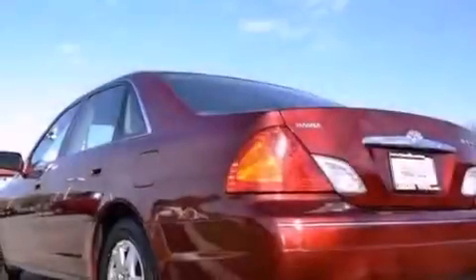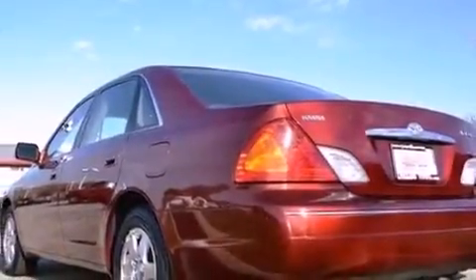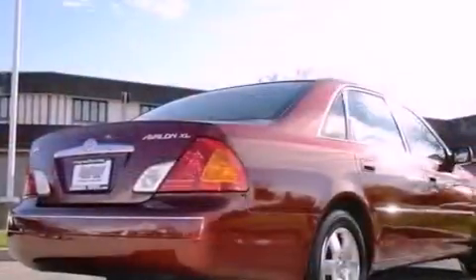All of the following features are included: alloy wheels, cruise control, full-power accessories, a CD player, a leather interior, and an illuminated driver's side vanity mirror.